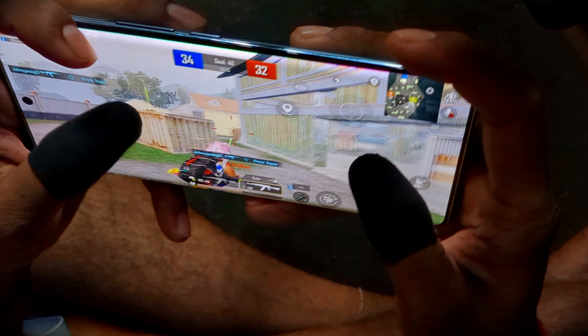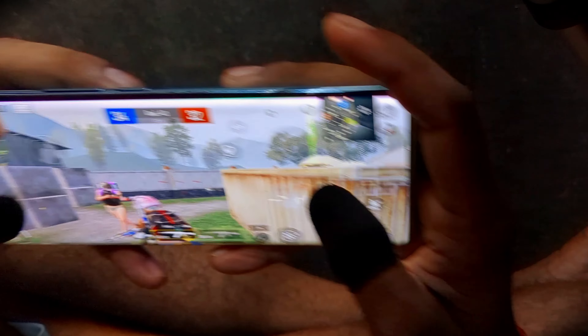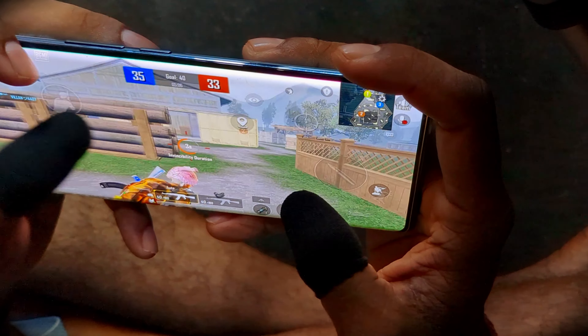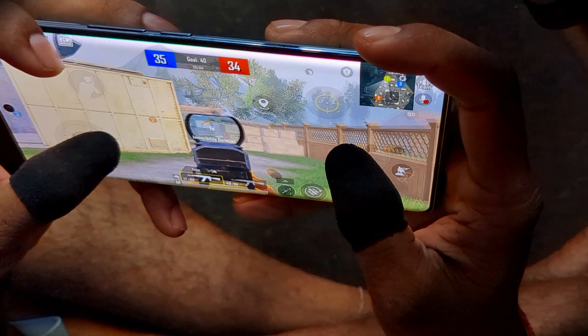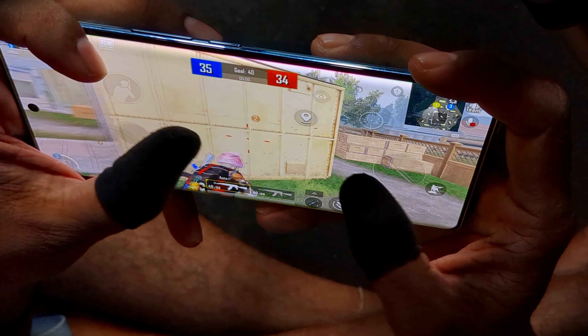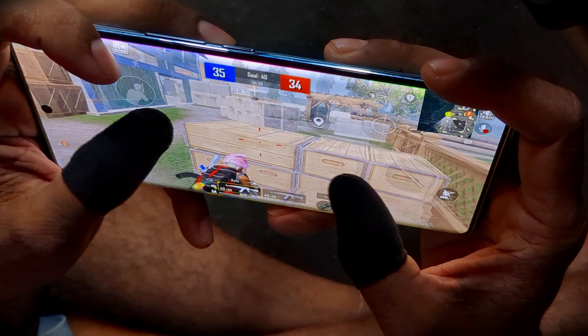It's reloading! Great — you're about to win! The red team doesn't have a lot of time left! Cover me! The half of the match is over, and the blue team is in the lead!